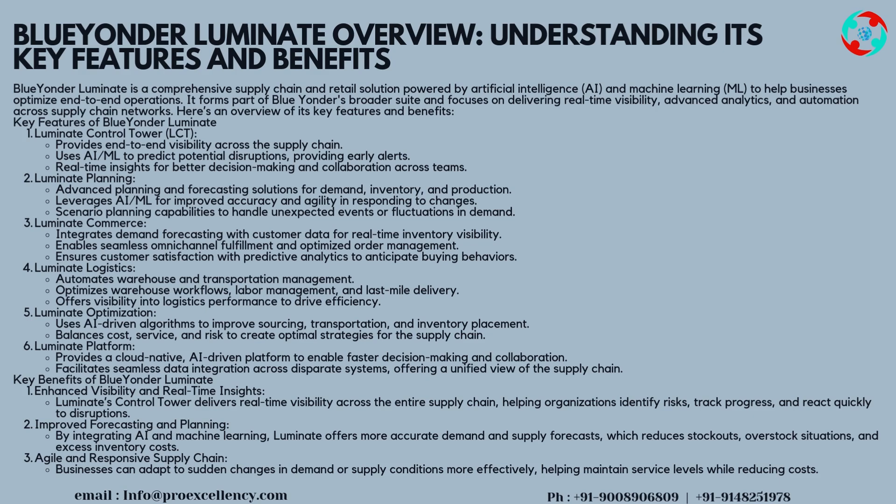Luminate Logistics optimizes warehouse workflows, labor management, and last-mile delivery, and offers visibility into logistics performance to drive efficiency. Luminate Optimization uses AI-driven algorithms to improve sourcing, transportation, and inventory placement, balancing cost, service, and risk to create optimal strategies for the supply chain.